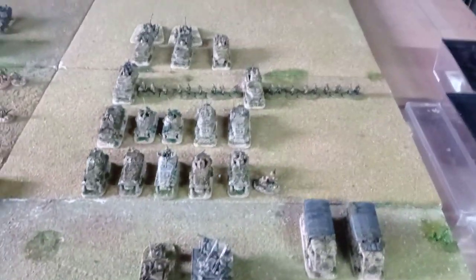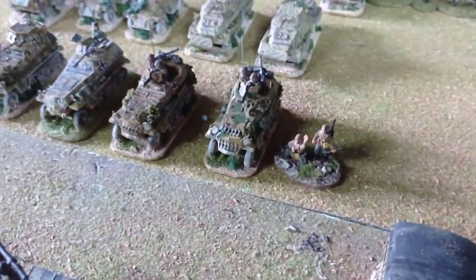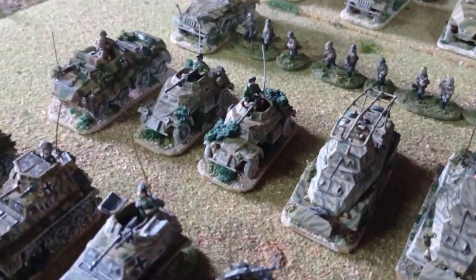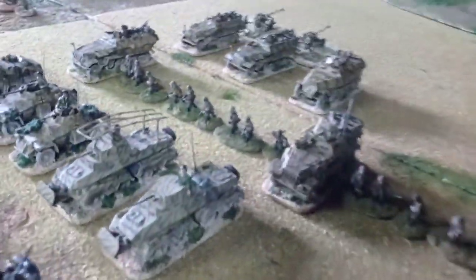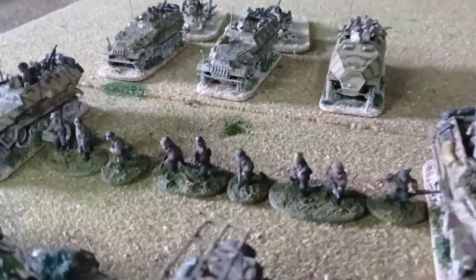Now let's go to the reconnaissance battalion — mostly 250/9s, mostly Britannia, and one is Eschi. Again Britannia for these 253s. The 133s are also from Britannia with SHQ crew. Airfix 222s — one of them should be a Panzerbüchse 41 but it is not, it still has the original 20mm gun. These are the Skytrex 231s. There are two companies of infantry with Eschi 251s, and the reconnaissance companies on foot are irregular miniatures in metal.